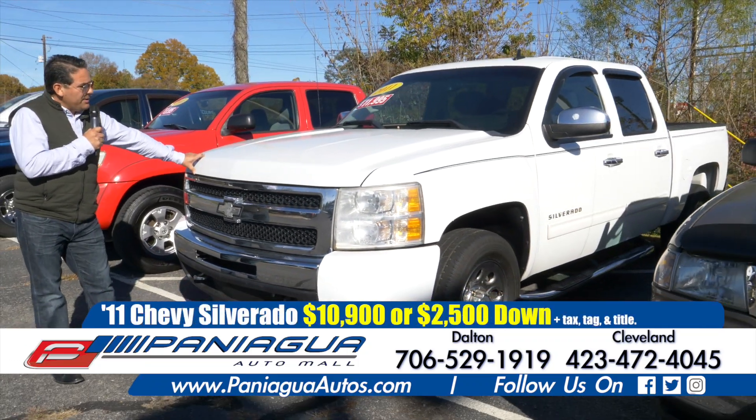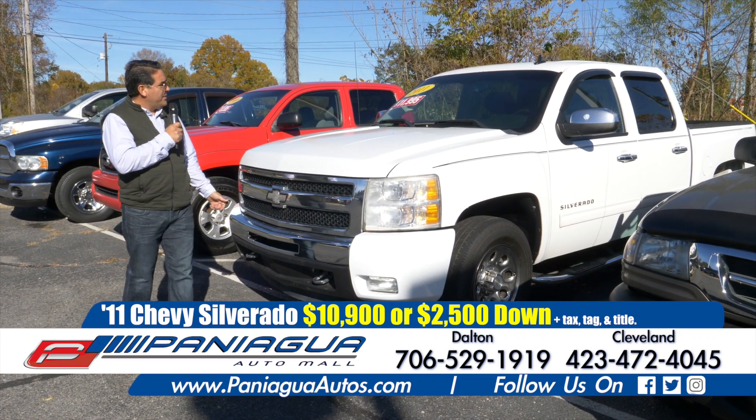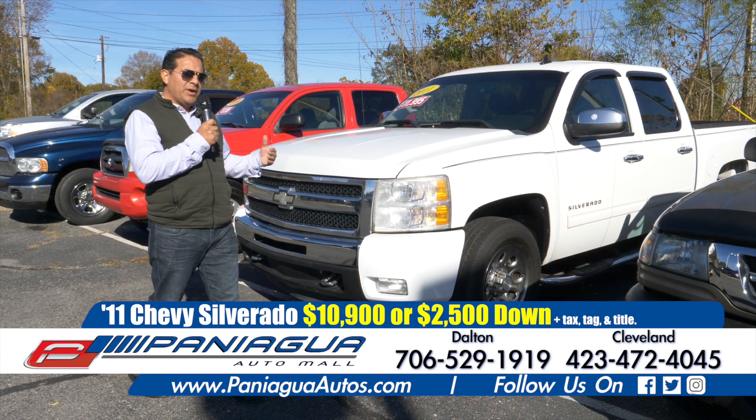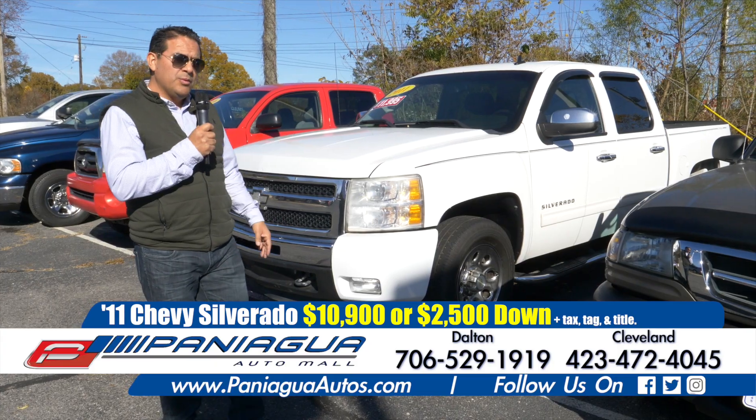Now we have a Chevy — it's a 2011 Silverado. It's only $10,900. If you want us to finance it, bring us $2,500 down. We can do $100 a week.